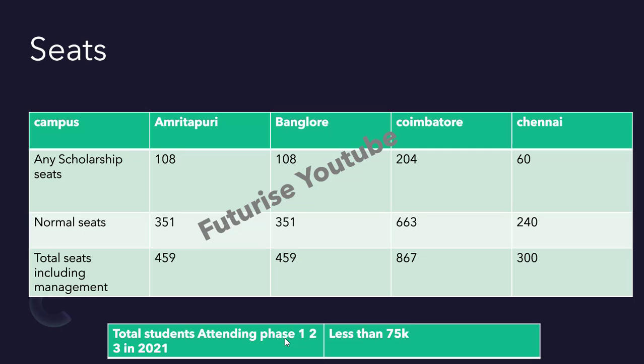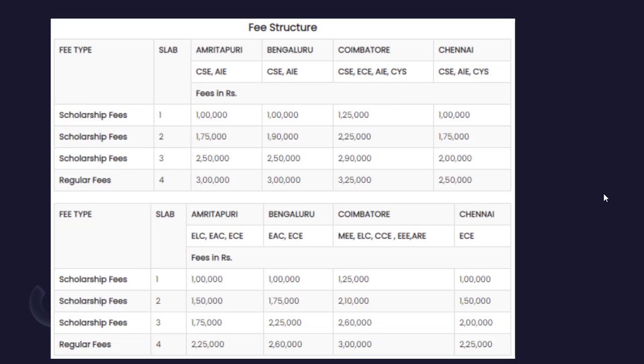The total number of students who attended phases one, two, and three in 2021 is around 75,000 — but since each exam attempt is counted, the actual unique students are roughly 50,000. The highest marks from all phases are considered. Some students have already joined other colleges and won't join Amrita. So for one seat, competition is roughly 20 students. Following these cutoffs gives you a better scope over others.